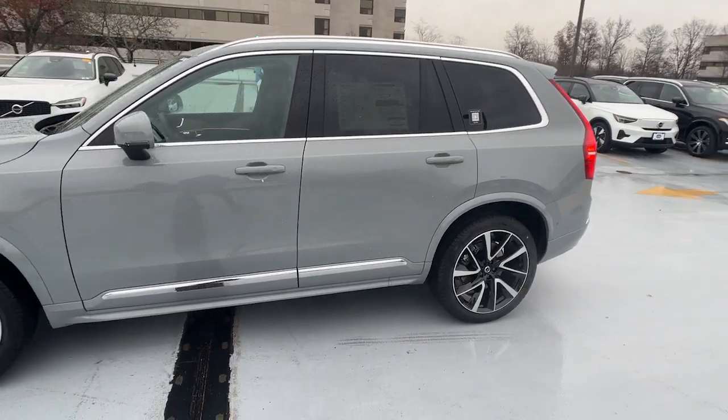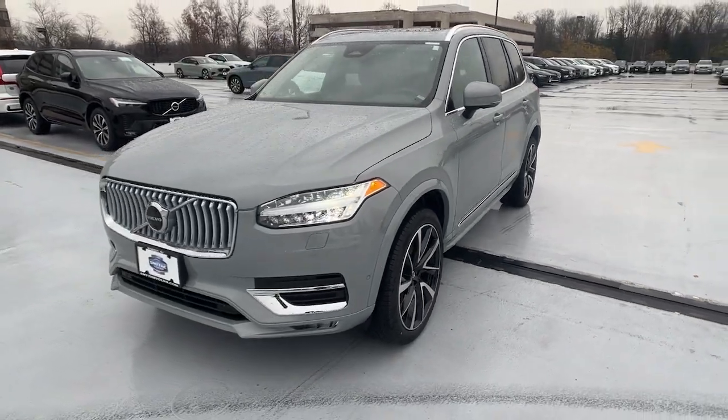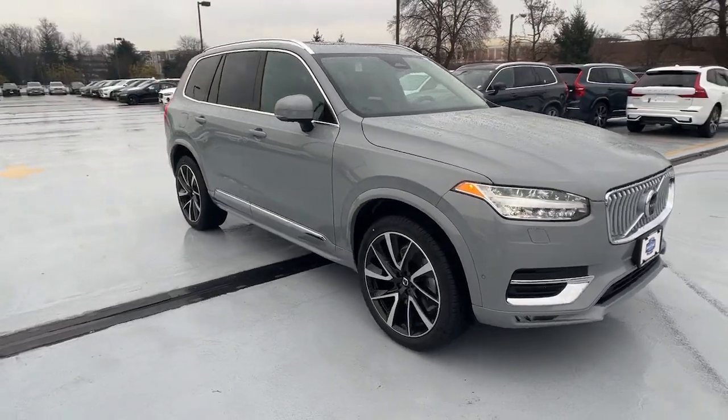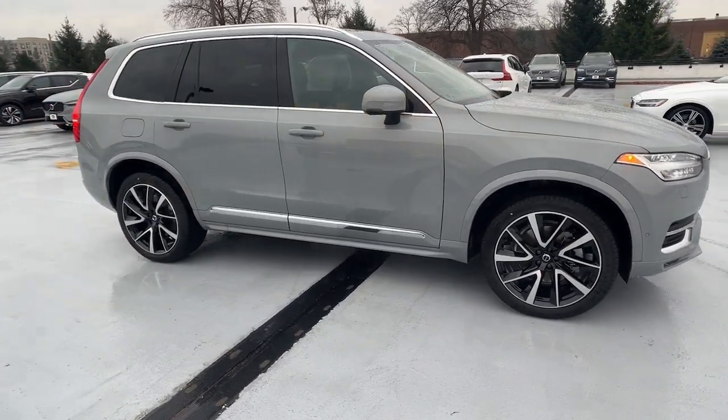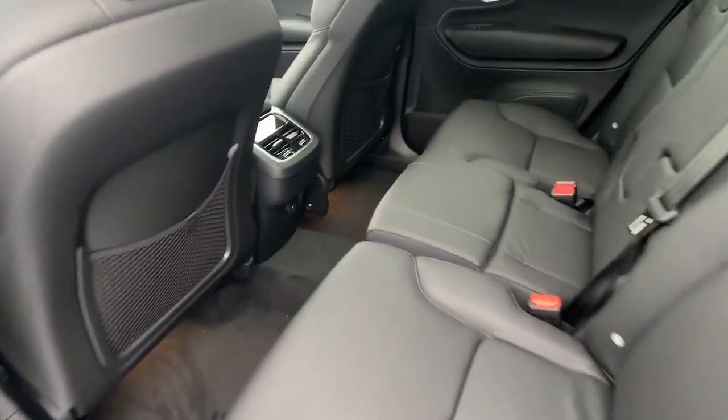Picture yourself in the 2024 Volvo XC90. Enjoy a view of this chic Volvo XC90, the safety-focused luxury SUV with sleek Scandinavian flair. Its inspired design, premium comfort and satisfying performance make each journey a delight.